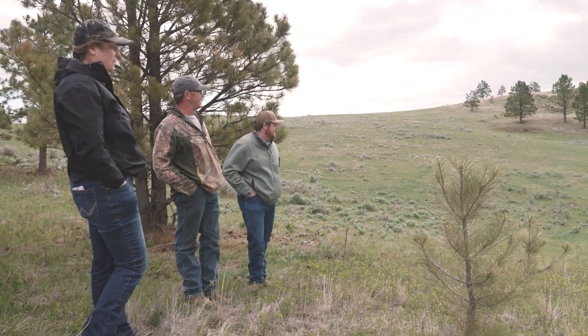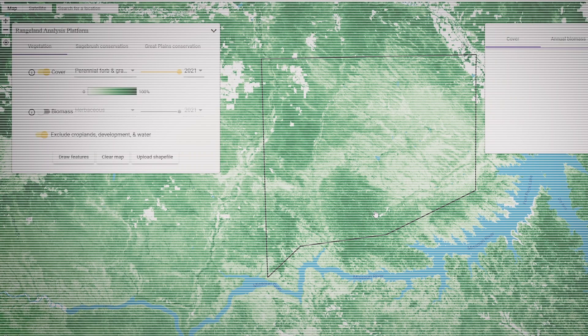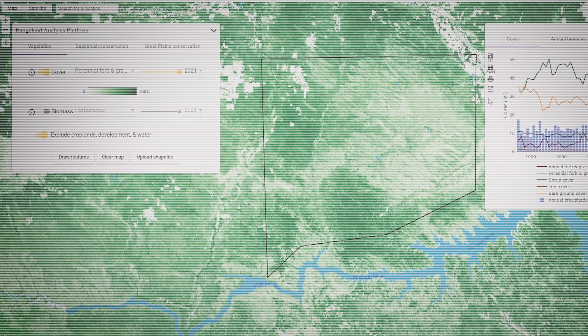As far as the community aspect of what the Rangeland Analysis Platform can do — when ranchers are able to validate their adaptive management through time, it makes adaptive managers more successful. The general consensus is that the most adaptive managers are usually the most successful, so having a feedback loop through a monitoring tool greatly supports that adaptive management community of ranchers that we try to support here at Rancher Stewardship Alliance.